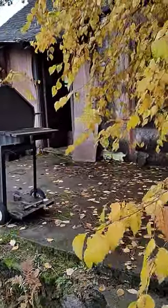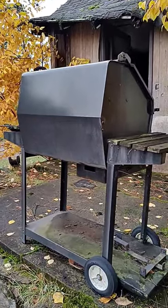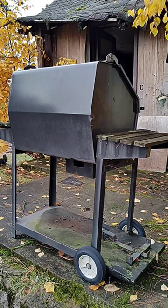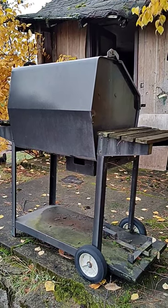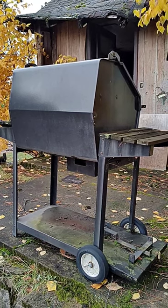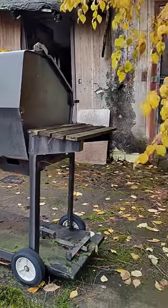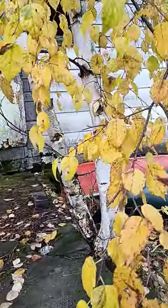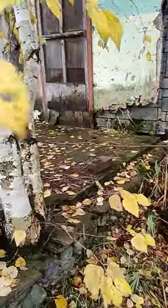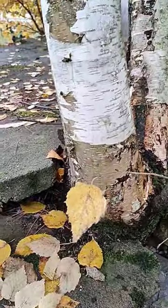There's an old Monarch grill made in Beaverdam, Wisconsin — my hometown — and it made its way up here. I bought it off one of my friends about 25 years ago. Anyway, here's the yellowing birch — we're in autumn here — and a close-up of it coming out of the stonework.